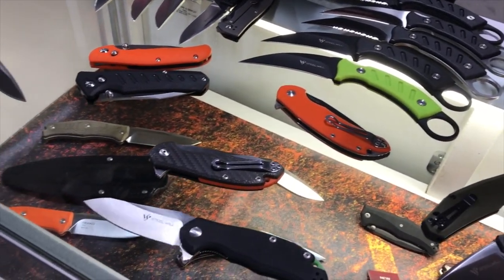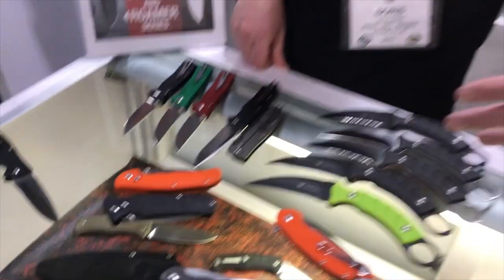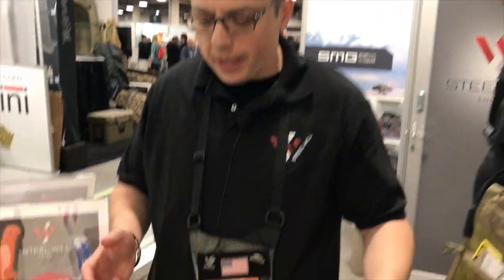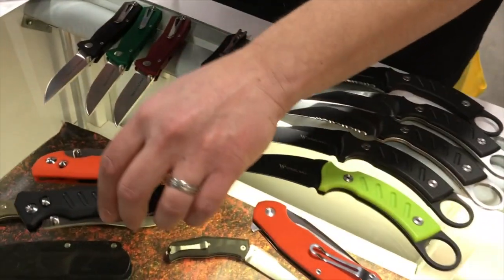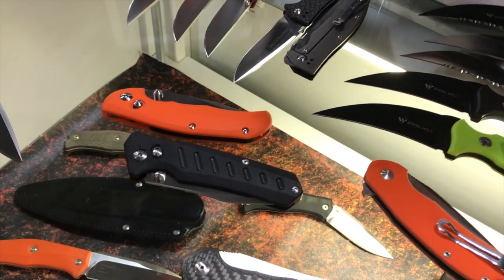This lock system has some very unique features. There are lots of different locking mechanisms out there, but this is brand new and proprietary to Steel Will. This is the biggest news for us for 2017 — we've innovated a new patent-pending locking system called the AntLock.